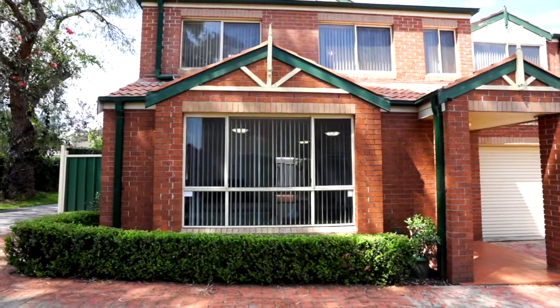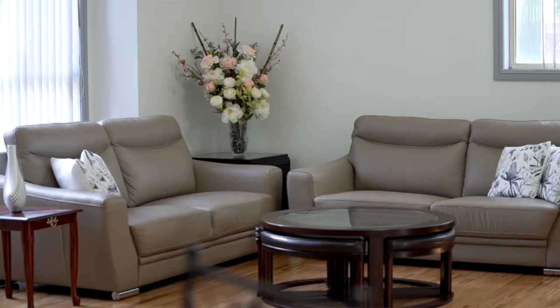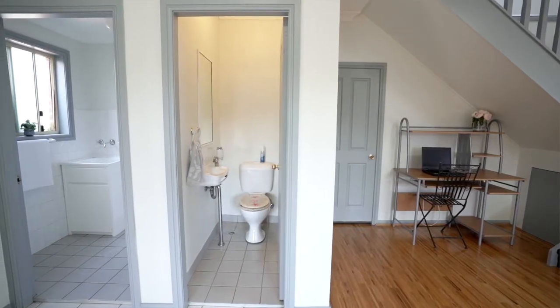Let's head inside and have a closer look. This is as impressive inside as it is outside. Plenty of natural light. Three substantial size bedrooms upstairs, and it's got a really nice study nook as well. Two and a half bathrooms — it literally has it all.